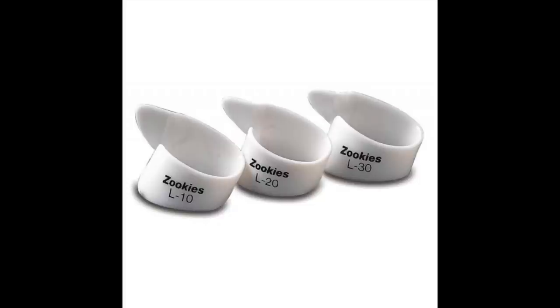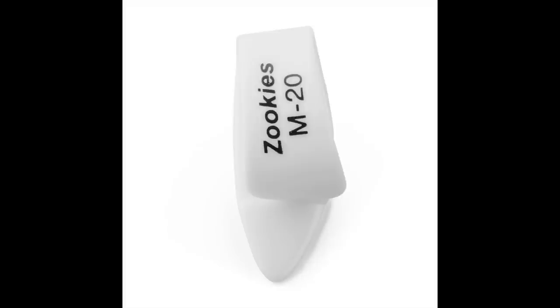Zookies offers three different angles for their thumb picks: a 10 degree, a 20 degree, and a 30 degree. The pick I like most of the entire Zookies lineup is the medium-sized 20-degree angle pick — the Zookies M20. If you've ever had problems with thumb picks in the past — they felt weird, try out the Zookies. I think they may change your perspective on thumb picking, finger picking with a thumb pick, whatever it is.